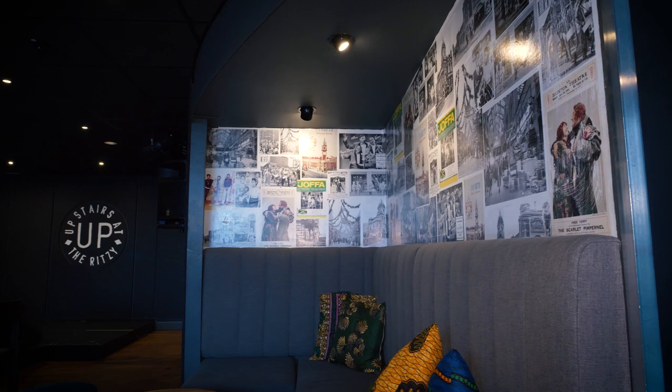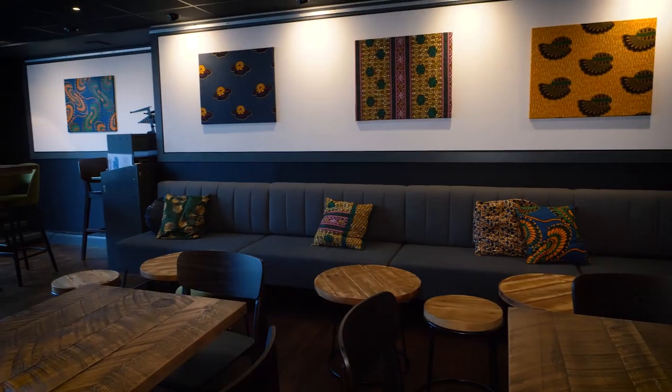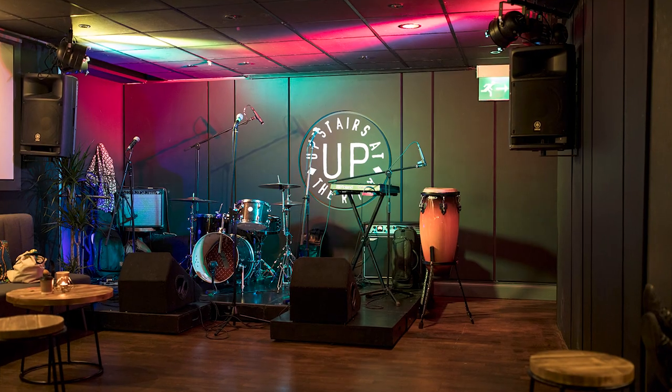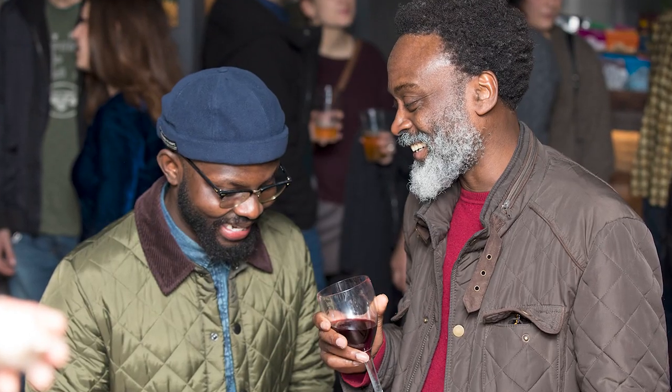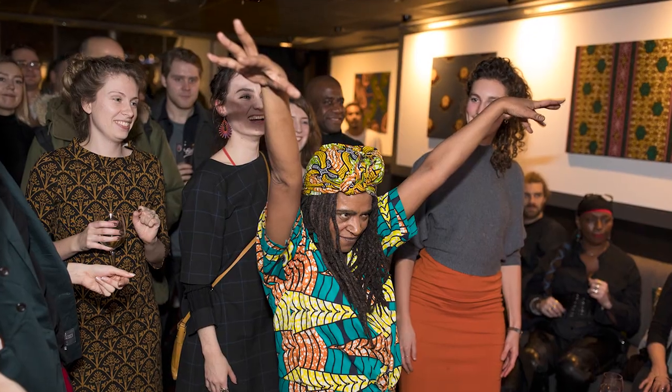We've been working really hard to bring the decor of the bar together so it looks as good as it's always kind of felt for all of us and all the community that we work with, and we've had amazing feedback. We had a relaunch party a couple of weeks ago now — I can't remember the last time I had that much fun.